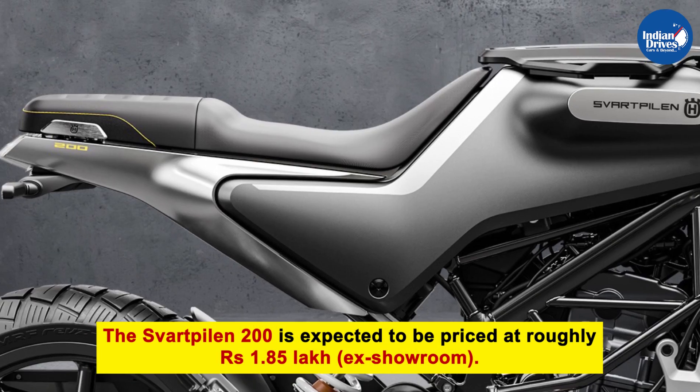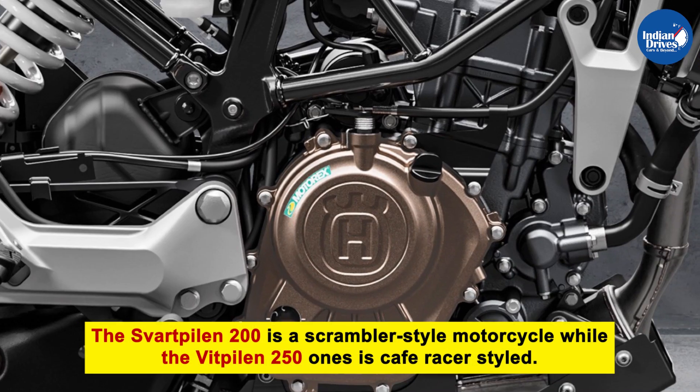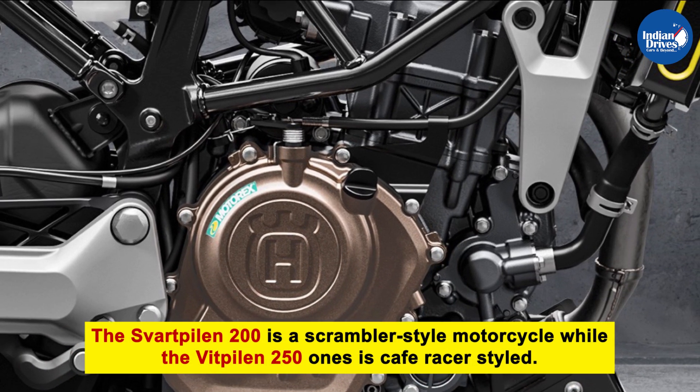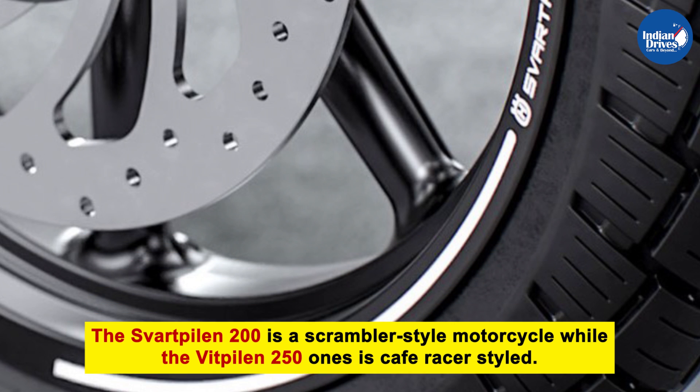The Svartpilen 200 is expected to be priced at roughly Rs. 1.85 lakh ex-showroom. It is a scrambler-style motorcycle that features a bulky tank, 8-spoke alloy wheels, and dual-purpose tyres.